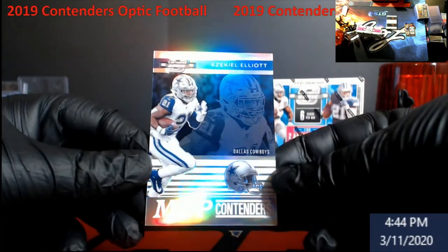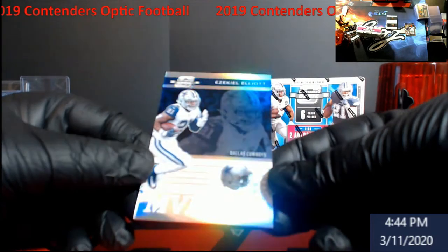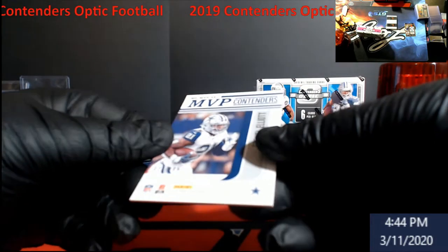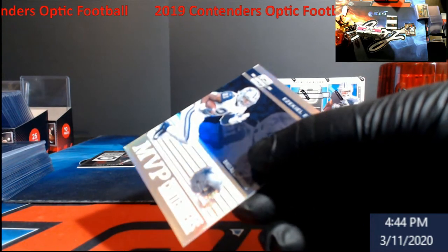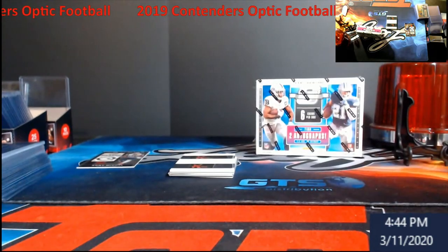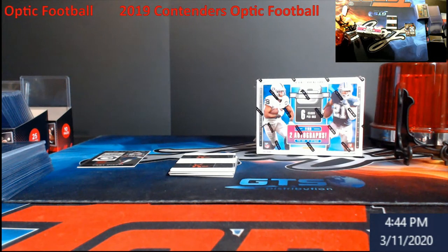Zeke Elliott MVP Contenders — this is numbered out of 165. We'll put that in the store; somebody might be a big Zeke guy, big Cowboys fan — we'll put it in there for you.